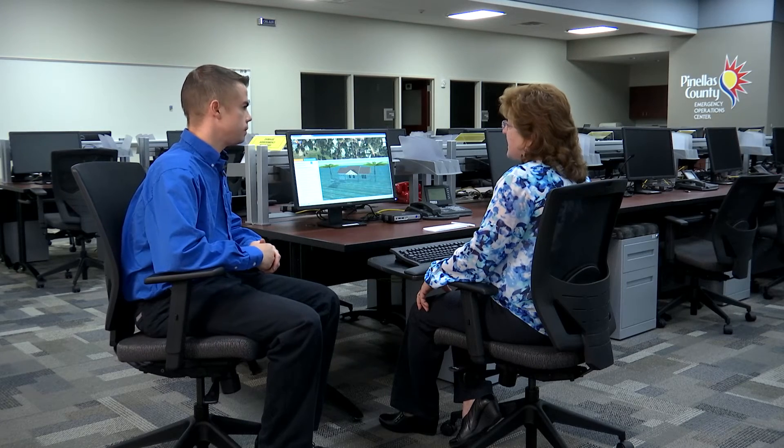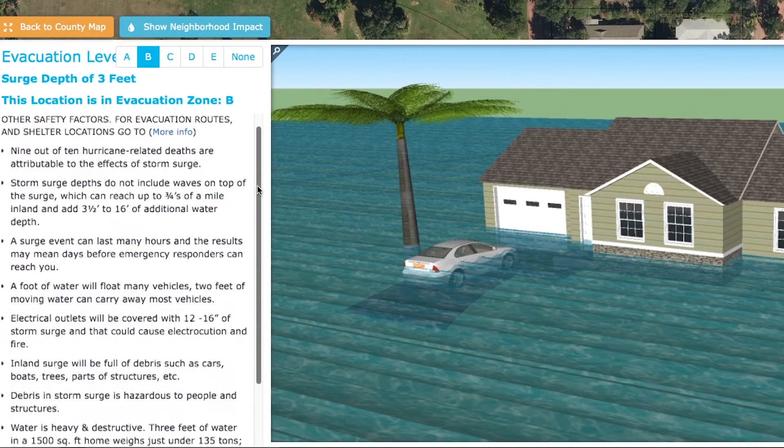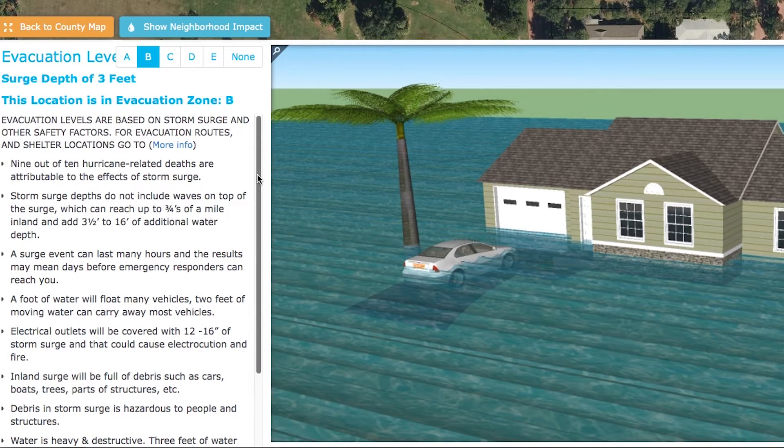If we jump up to level D, we've got nine feet of water at that address. It really gives you a way to visualize — and people have a hard time visualizing what storm surge is going to be like, where it's going to be, especially for those folks who live inland away from the water's edge. Coming back to the parcel view, down the left-hand side of the screen there are a lot of facts that I really hope people will take the time to read — some really interesting information about storm surge that most people don't know. It gives information about waves: if you are along the coast, large waves can come in three quarters of a mile inland from the shoreline.